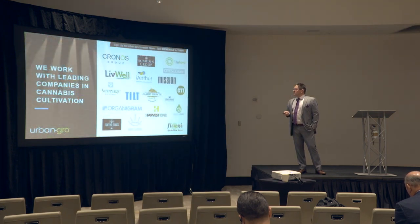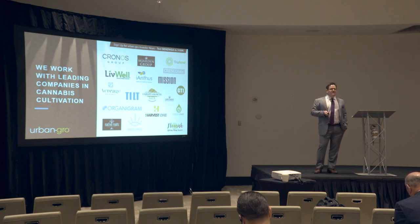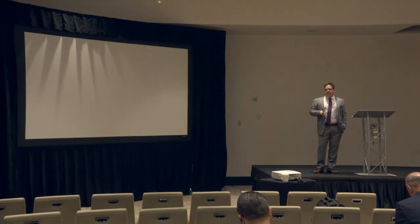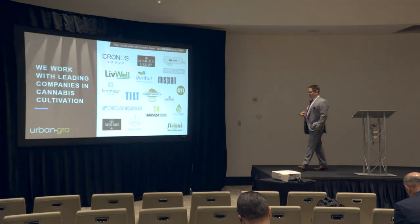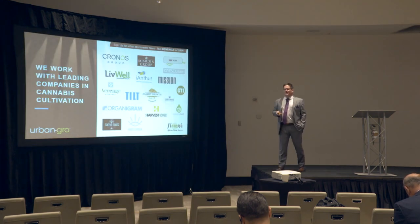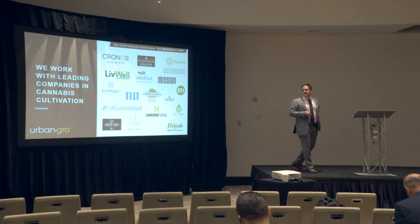We work with the leading companies in cannabis cultivation. A lot of our customers are MSOs, and as they grow to other states, they're bringing Urban Grow with them. Same situation with a lot of the companies who are growing and going to other countries — they have a good experience with Urban Grow. We understand how they operate and how they want to build out and scale their grows, so they continue to partner with us during that stage.